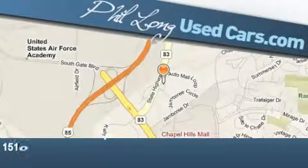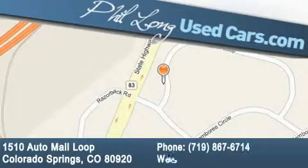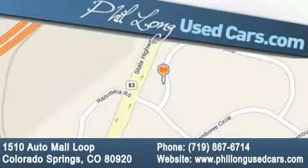Phil Long Used Cars is located at 1510 Auto Mall Loop in Colorado Springs. Our goal is to exceed all of your expectations to ensure that you'll return for future visits. Thank you.